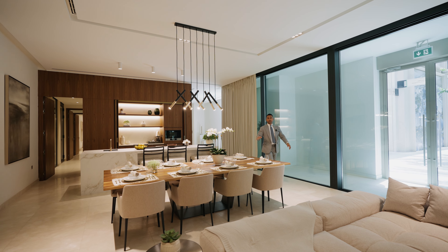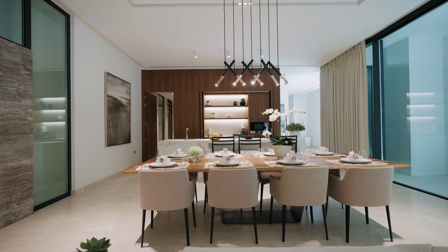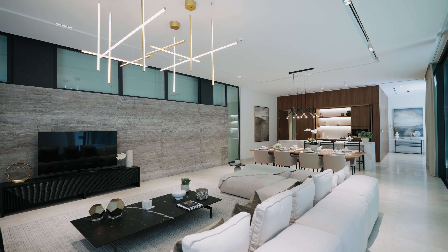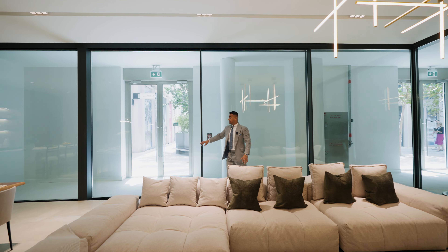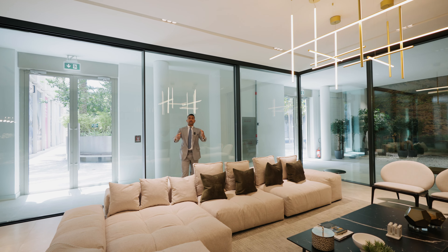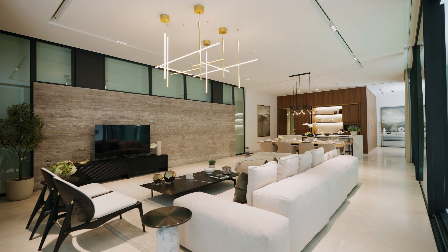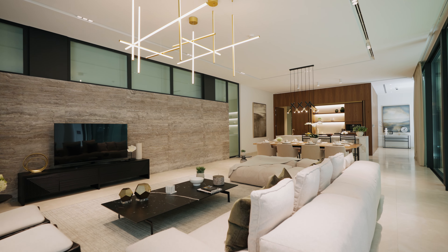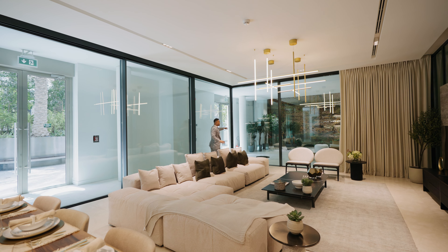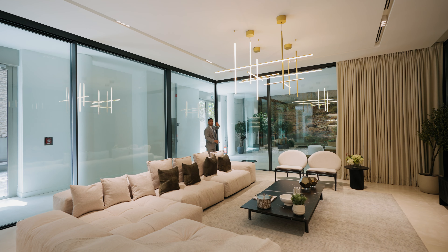When you walk further, you get to the dining area — you can easily fit a 12-seater dining table. Then we get to the living area where you see the floor-to-ceiling glass. There is a sliding door that I'll show you later. If you have a party at home, you can open it all the way and use the space with your backyard, with a view of your pool and the water pond outside.